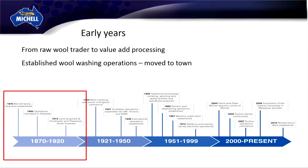To add value or reduce cost, he decided to build a scour in the Wakefield River to remove the dirt, so there was less to ship to the UK, which he then shipped off and got paid six months later. In the 1900s, the family decided to move to Adelaide and set up their scour again, this time in the Torrens River in central Adelaide. They bought wool, scoured it, sent it to the UK, and got paid six months later.